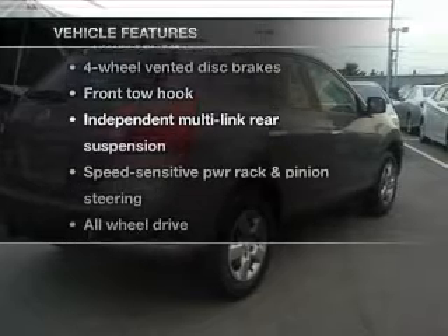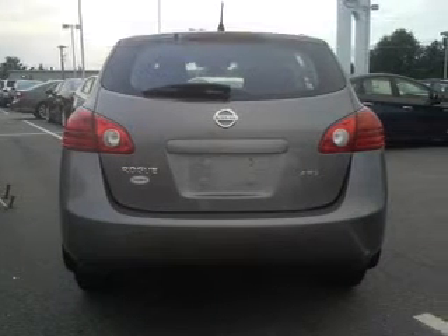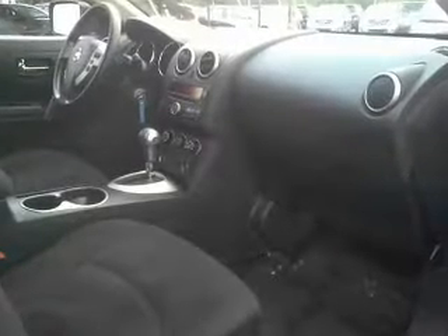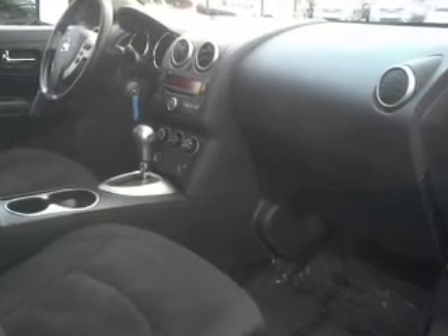Plus, enjoy these notable features that are included in this vehicle: keyless entry, power door locks, power windows, cruise control, an alarm system, power steering, and an adjustable tilt steering wheel.